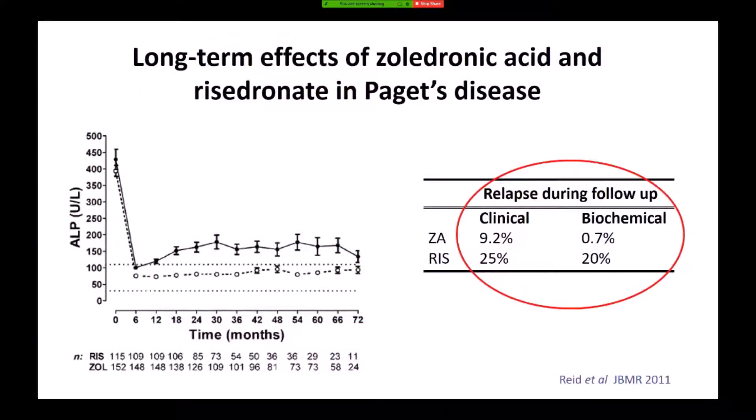There's a curious thing about bisphosphonates and pain. In a follow-up study by Ian Reid looking at the long-term effect of zoledronic acid and risedronate on pain, the alkaline phosphatase effect with zoledronic acid persisted pretty well out to five or more years, with a slight relapse with risedronate. The interesting thing was that with zoledronic acid, even though the biochemistry — the ALP — remained suppressed, about 10% of patients had what we call a clinical relapse, meaning their pain worsened again even though the biochemistry was normal. This again emphasises that pain in Paget's is a complex symptom.